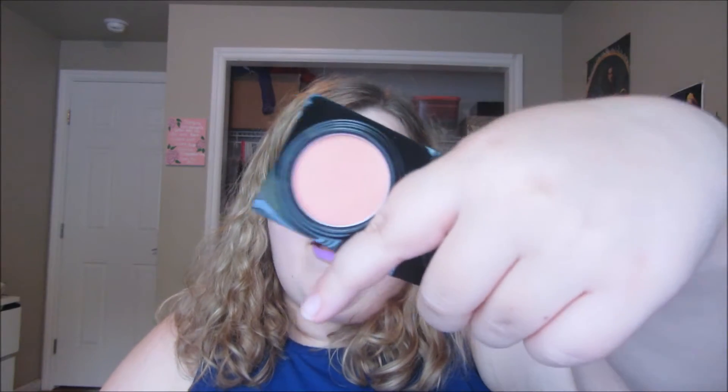Then I got this Elizabeth Mott Show Me Your Cheeks blush. I only have one other thing from Elizabeth Mott — an eyebrow gel — but I really like this color. It's called Peach Pink. The lighting is terrible right now since it's like 8 p.m., but I swatched it and it's pretty light, which I like because I naturally flush up anyway.